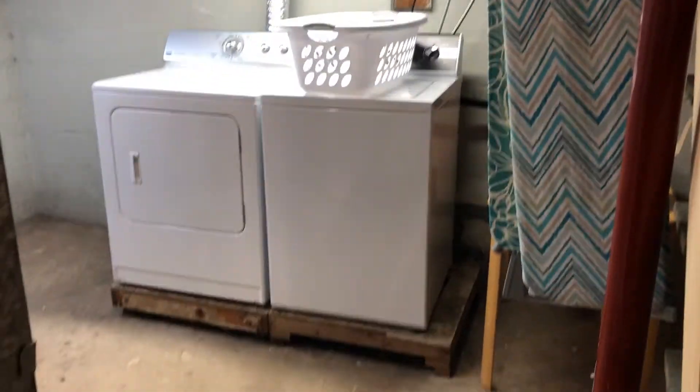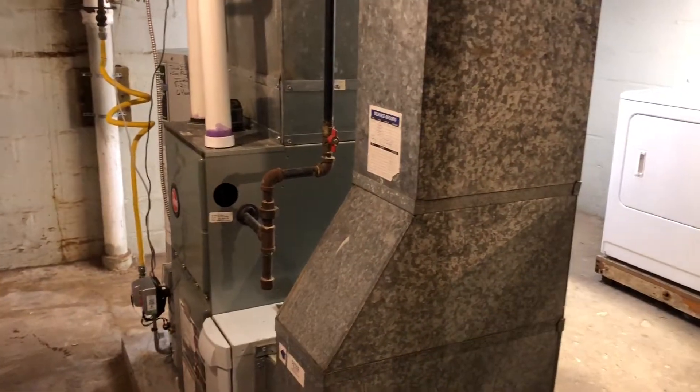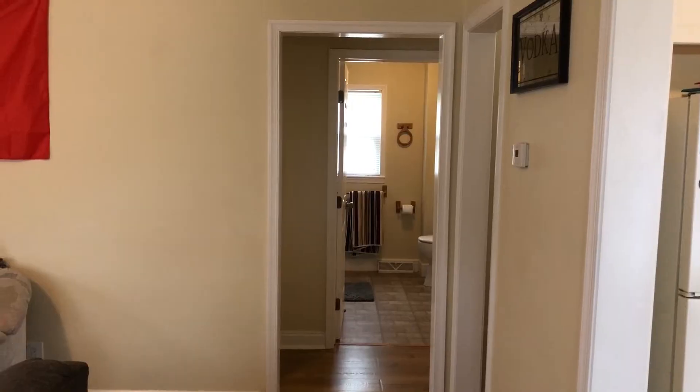This is also where the laundry is. The washer and dryer are about a year old — it's a nice, well-lit laundry area. There's also a new high-efficiency gas furnace with central air conditioning and a gas hot water heater. Now we'll go check out the upstairs.